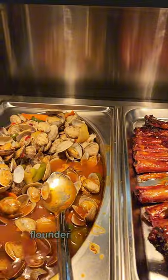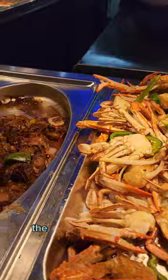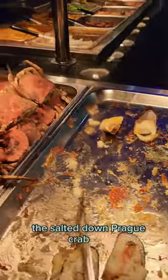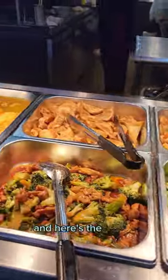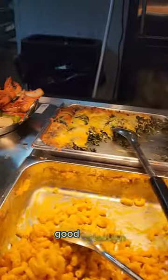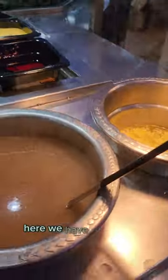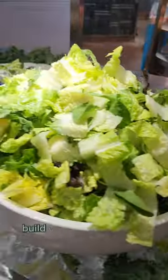Check it out — flounder, general chicken, some clams, the salted crab legs. All steamed dungeness. And here's the Chinese takeout section — good selection, not bad. Soup selection here — four different types for you, and a sauce bar.